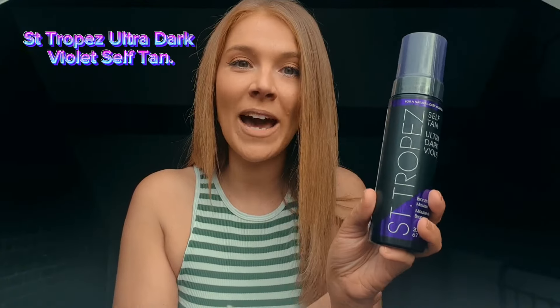I give honest reviews on self-tans, and this has just come out — the St. Tropez Ultra Dark Violet version, which is very exciting. I quite like a violet tan, though if it's too violet it can look quite gray on me, so we shall see. I purchased this for £27 — I'll link it in the description box — but in general it is £35, which is a lot of money. It's always been one of the most expensive tans; St. Tropez is like the OG of tans.